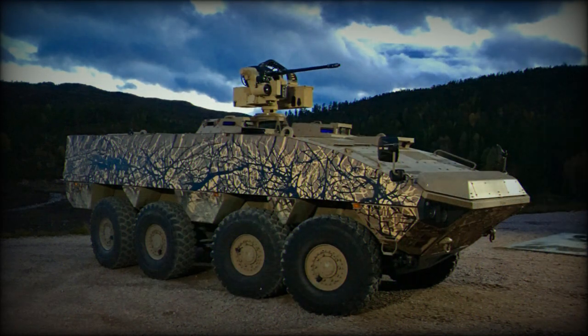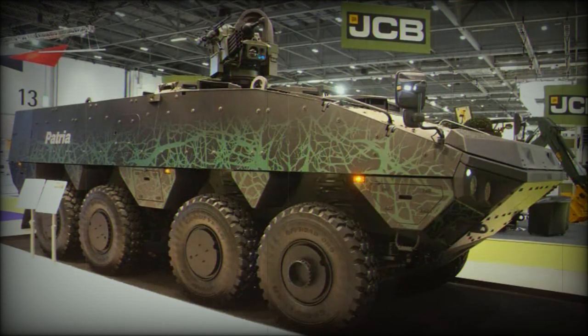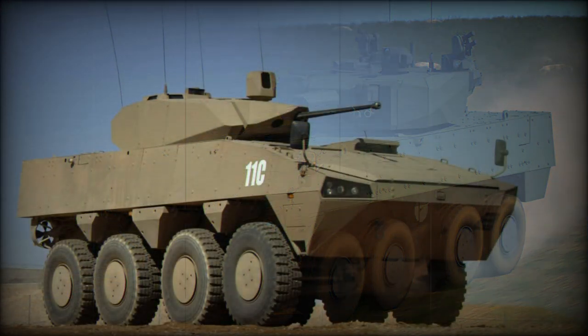A hydropneumatic suspension system with height adjustment capability is proposed as an option. Steering is linked to the front four wheels, with steering on the fourth axle available as optional. The AMV XP is fitted with a central tire inflation system, which improves mobility over difficult terrain such as sand, mud, and snow.